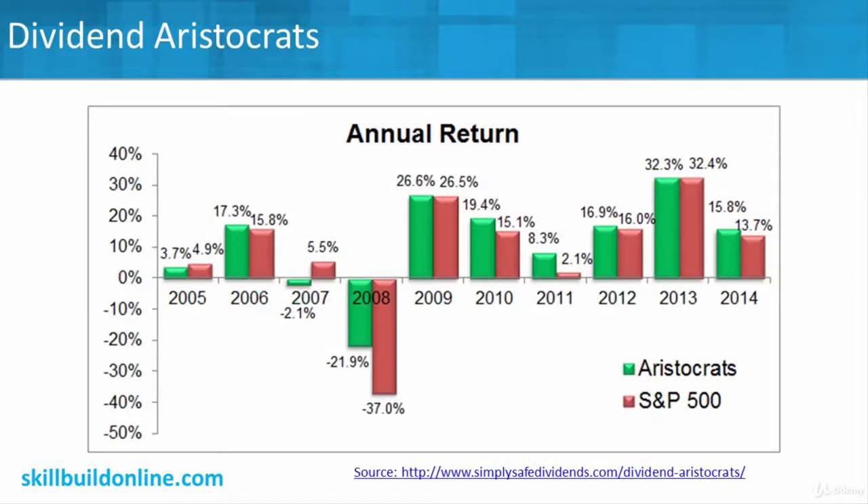Looking at this more numerically, you can see how the aristocrats did up until 2007–2009. During the Great Recession when everything dropped fast, the aristocrats dropped 21% — pretty bad for them too. But the overall market was down 37%. So those established companies, still raising their dividend in tough times, did better than the overall S&P 500. And going forward over time, you can see how they've been performing either near or above the S&P 500.